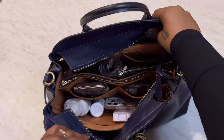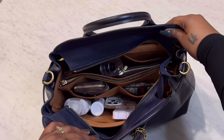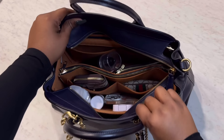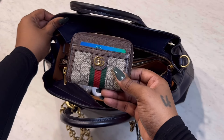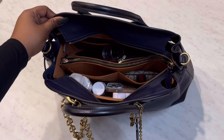Inside I do have a bag organizer. This organizer wasn't made for the Empire 40 — it was actually made for the MCM medium list tote. I got rid of my entire MCM collection; I kind of outgrew the brand. But this was the organizer that was inside of it and it's a perfect fit. I'll leave it linked down below if you're interested.